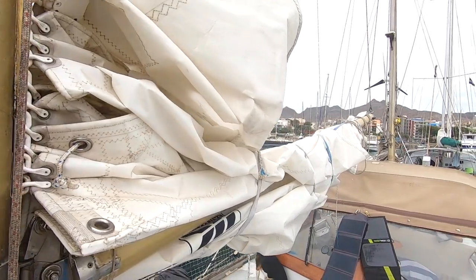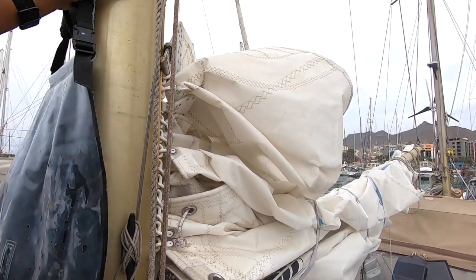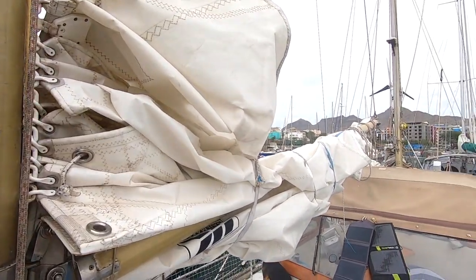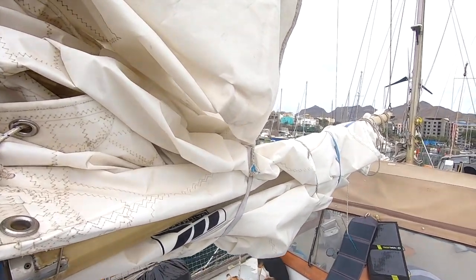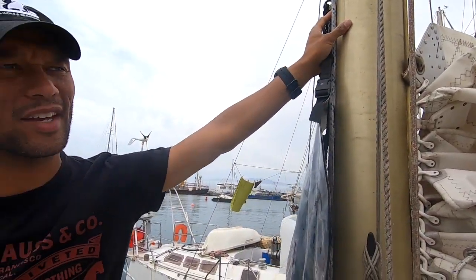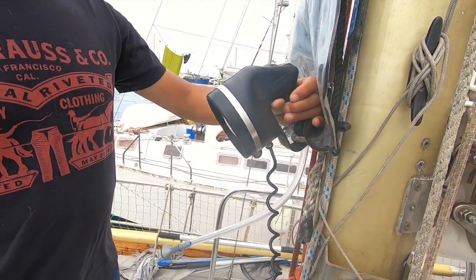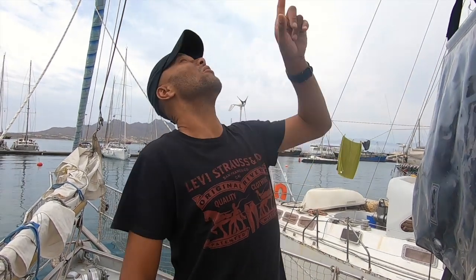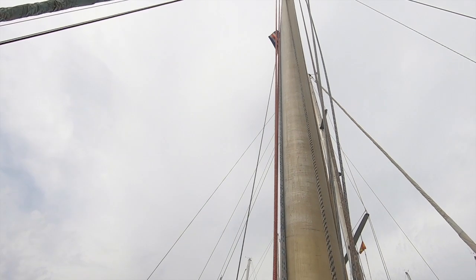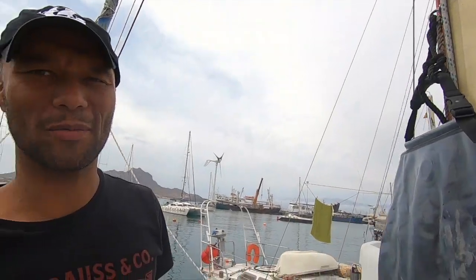At the mast we have several electrical outlets and run a spotlight that is especially helpful when entering a port or marina in the dark. Up top there's another deck light that illuminates the deck for nighttime maneuvers, which really helps a lot.